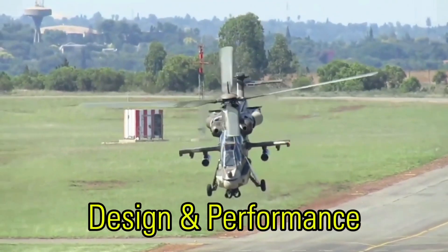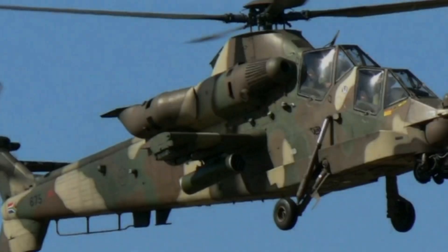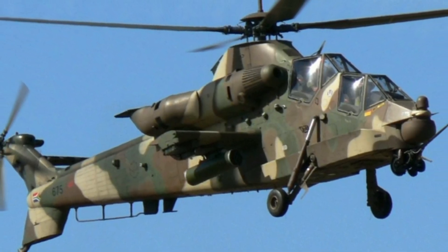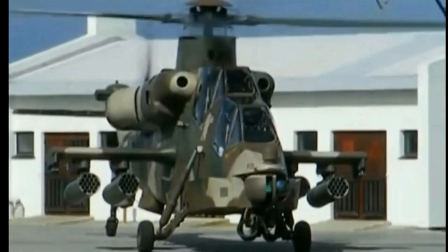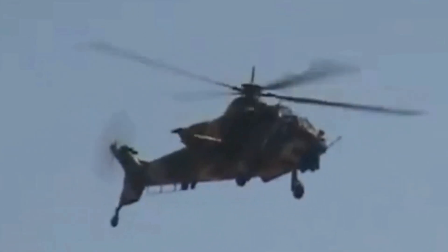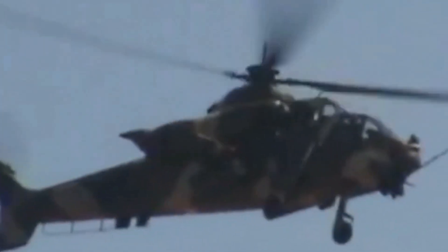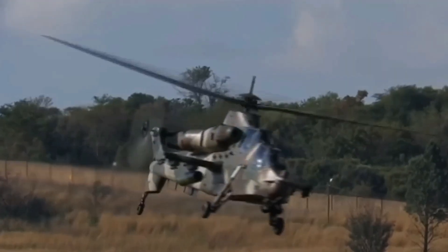The helicopter's airframe is 16.3m long from the nose to the rear wheel, 5.1m tall from the ground to the rotor head fairing, and 6.9m wide from one side of the stub wings to the other. Its main rotor has a diameter of 15.5m, expanding to 18.7m when rotating, and the tail rotor is 3.5m wide.